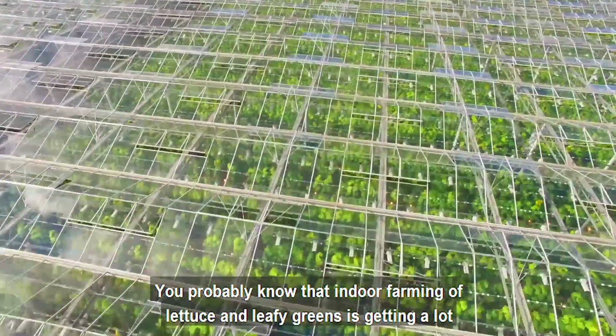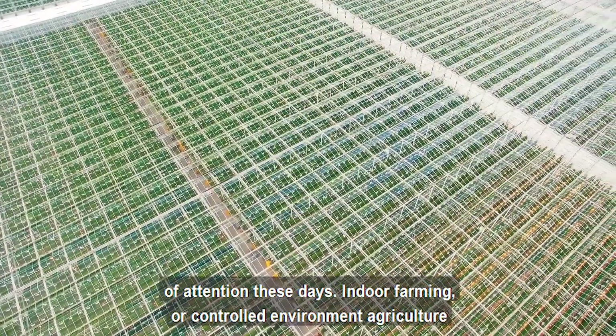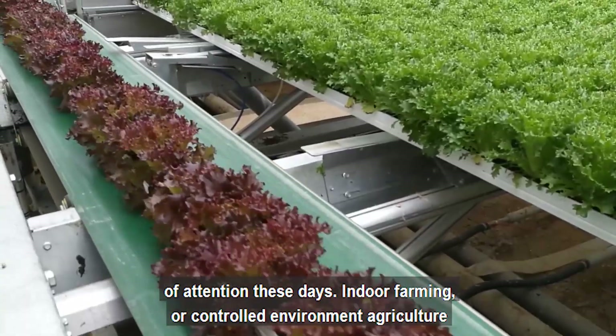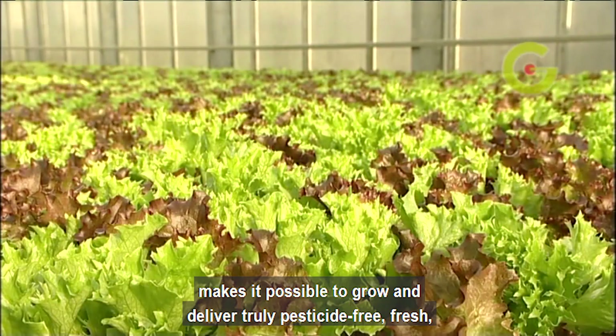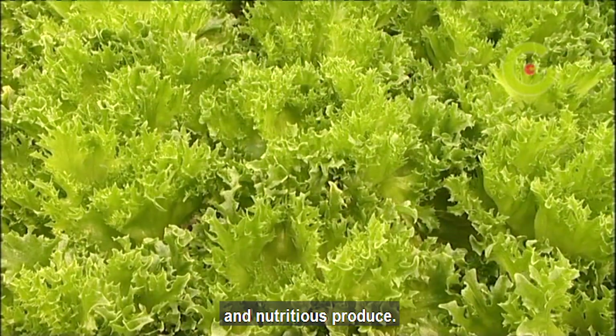You probably know that indoor farming of lettuce and leafy greens is getting a lot of attention these days. Indoor farming, or controlled environment agriculture, makes it possible to grow and deliver truly pesticide-free, fresh and nutritious produce.